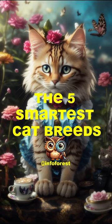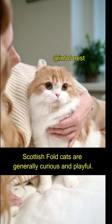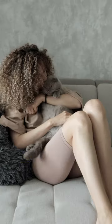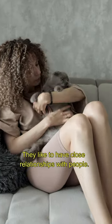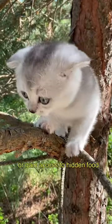The 5 Smartest Cat Breeds. Number 5: Scottish Fold. Scottish Fold cats are generally curious and playful. They like to have close relationships with people. They may find creative ways to reach their toys or gain access to hidden food.